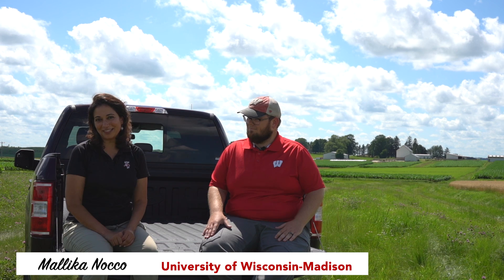Hi, I'm Malika Noko and I'm an assistant professor and extension specialist in agricultural water management. And I'm Landon Baumgartner, Southwest Regional Outreach Specialist for the UW Extension Nutrient and Pest Management Program.